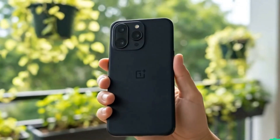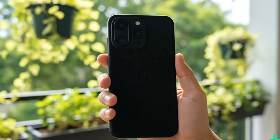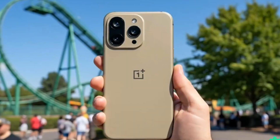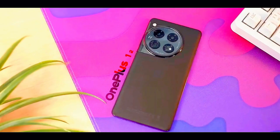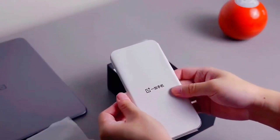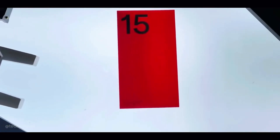OnePlus is finally rolling out Android 16, but here's the real question — is your phone actually getting it? After months of waiting and watching other brands jump ahead, OnePlus has officially confirmed that Oxygen OS 16, its version of Android 16, is launching on October 16. And while that's exciting news, there's still a big mystery around which devices will actually get the update. Let's break this down, because there's more to this rollout than just a version number.